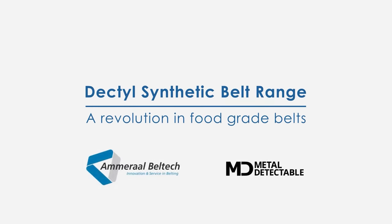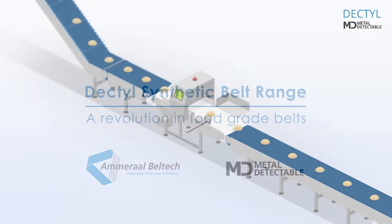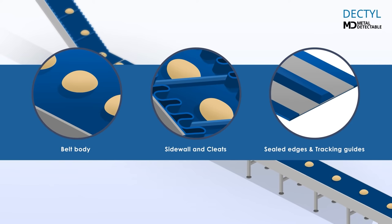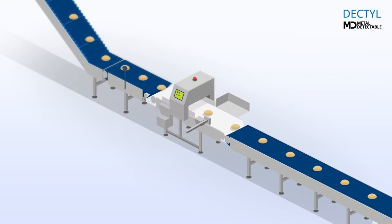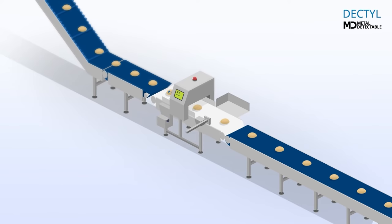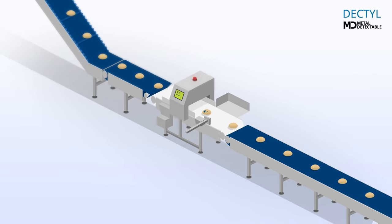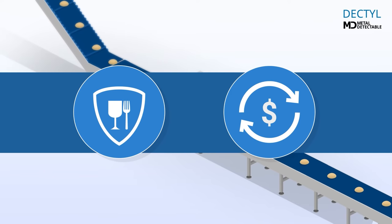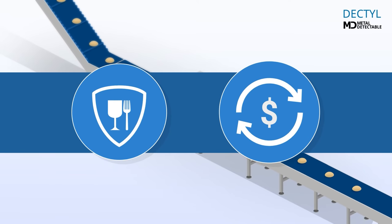Meet the Dectile Belt Range by Amaral Beltek. Synthetic belts and accessories with high-level metal detectability allow identification of small fragments. If a Dectile Belt fragment or any other metallic contaminant is present, the metal detector will identify it and reject. Dectile belts protect your brand reputation from destructive product recalls in a new and higher level of food safety never seen before.